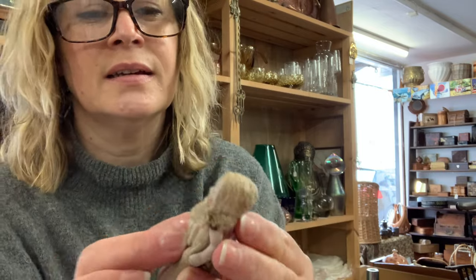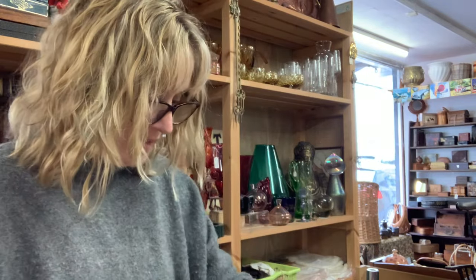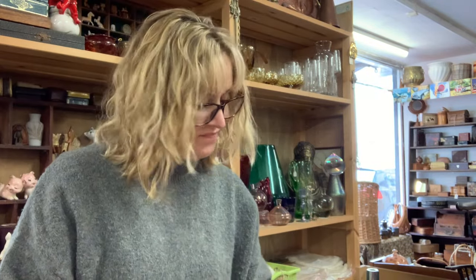Look at her gorgeous face. I don't know how you'd clean that — whether I'd even dare. Very sweet. No idea of value or what to do with them — not got the slightest clue. So they will probably go away for a little while when I'm feeling braver to work out what I'm going to do with them.